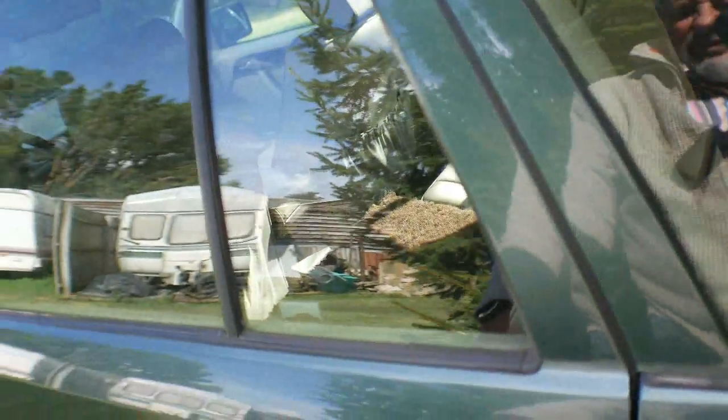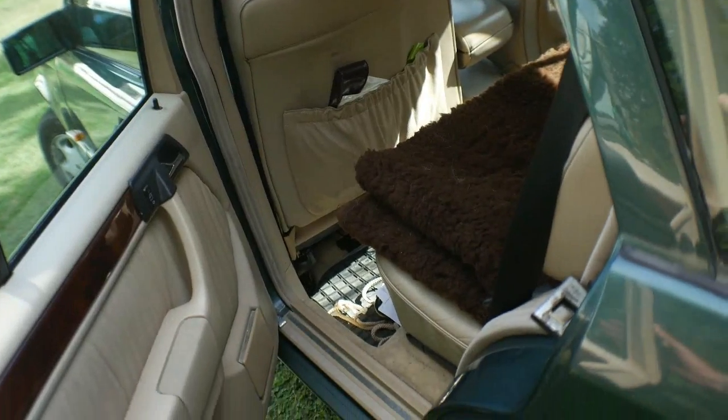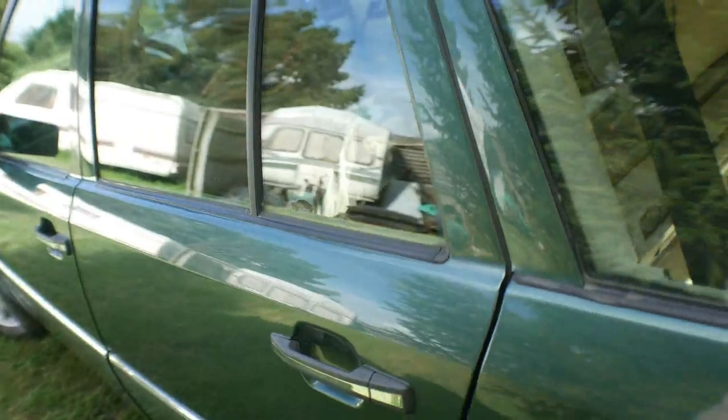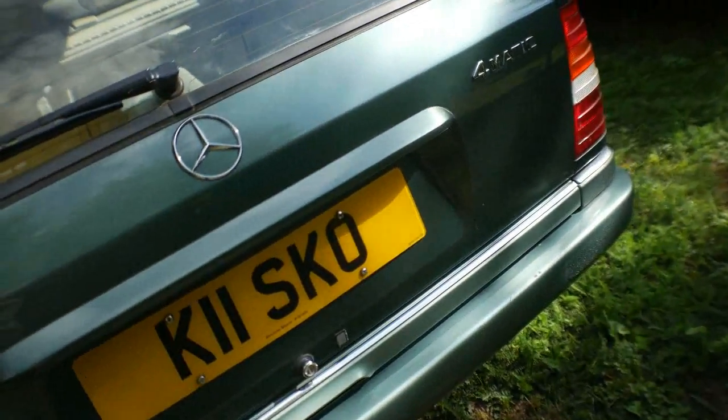Everything works on it — well, one minor thing that doesn't work. The doors, I mean look, they just close. Everything is just beautiful. Air conditioning works, though I have spent money on it — upgraded compressors and things, but it is working.